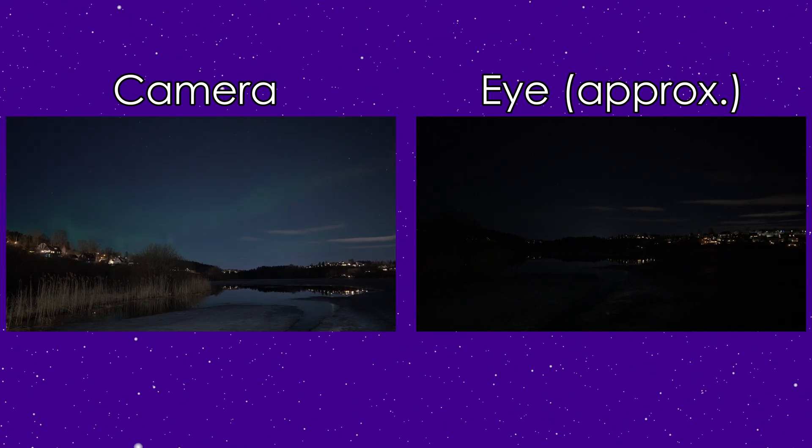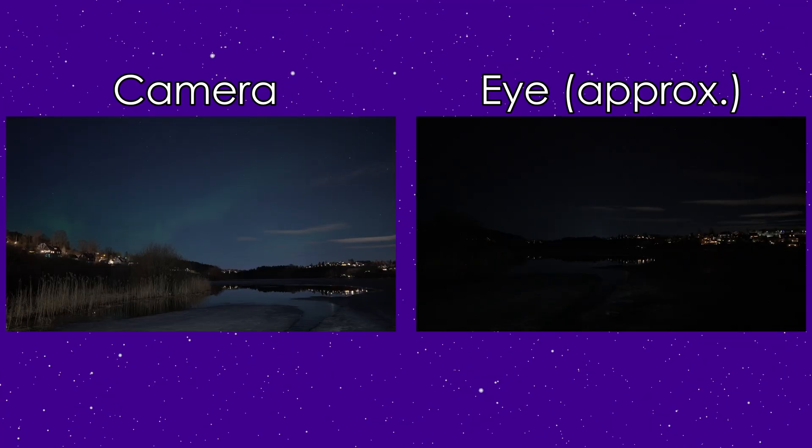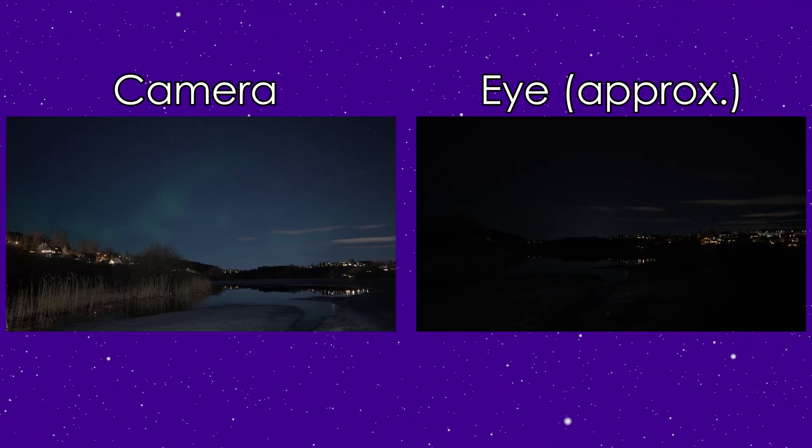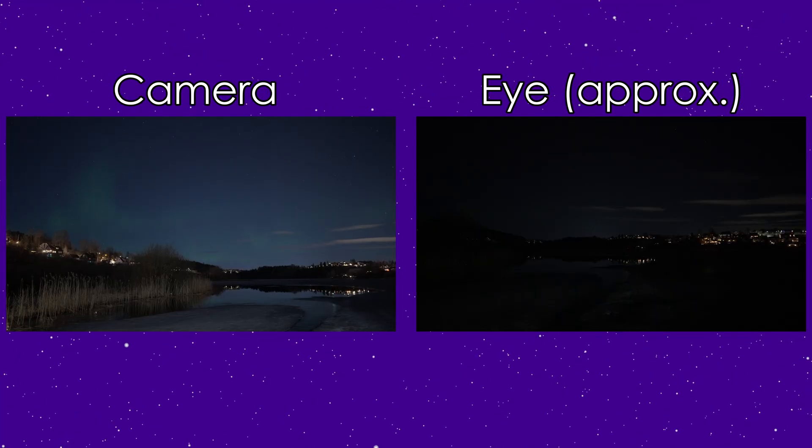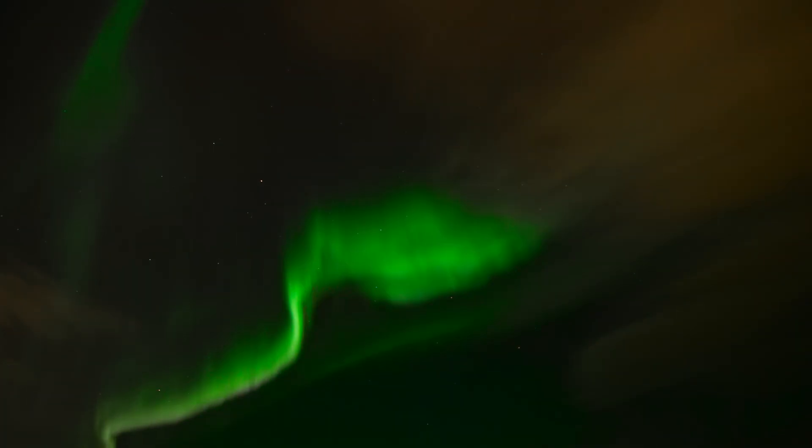Sometimes there is a very bright outburst and they become a vivid green, but that usually lasts 30 to 40 seconds at most. A typical display might last anywhere from 15 minutes to a few hours, with these bright moments scattered throughout.